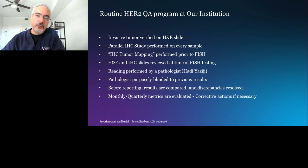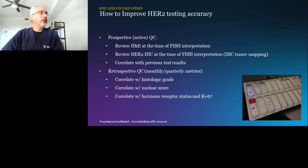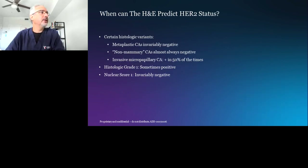The metrics are mandated by CLIA and the College of American Pathologists. I prefer monthly metrics over quarterly metrics — if there is a drift in your assay, you can catch it sooner. The cornerstone of this program is what I like to call real-time quality control: looking at slides side by side for every tumor in real-time before reporting the status. That is our quality assurance program — H&E, IHC, and FISH, reviewed together for each case.